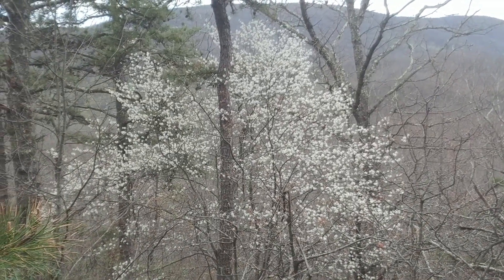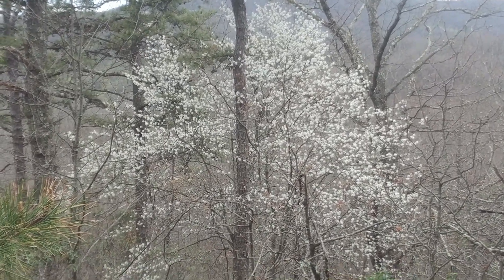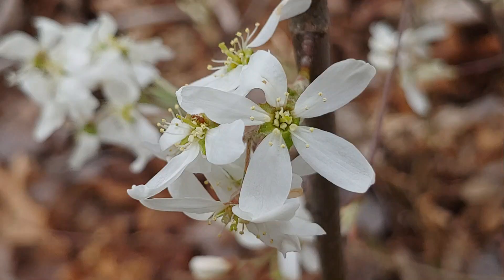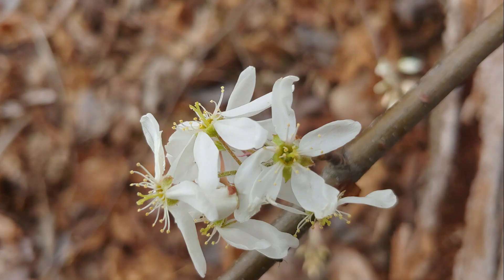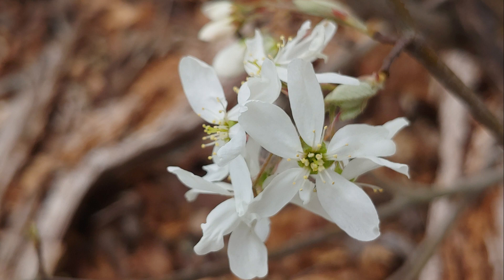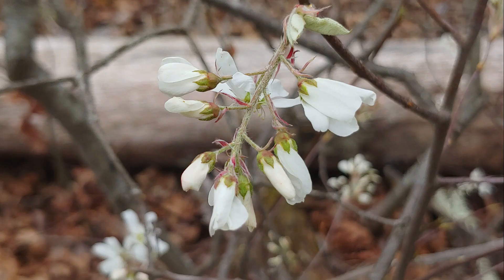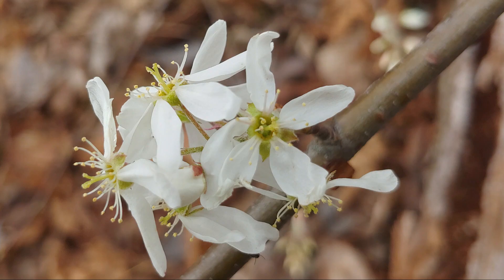The serviceberry is also one of the first flowering trees really anywhere on the east coast of the United States. There are several species, and they all have these brilliant flowers. The flowers themselves are five-petaled and have very distinct stamens and pistils. Sometimes the petals are drooping, sometimes they're held upright. They're generally a brilliant white, but sometimes they'll have shades of pink in them as well.